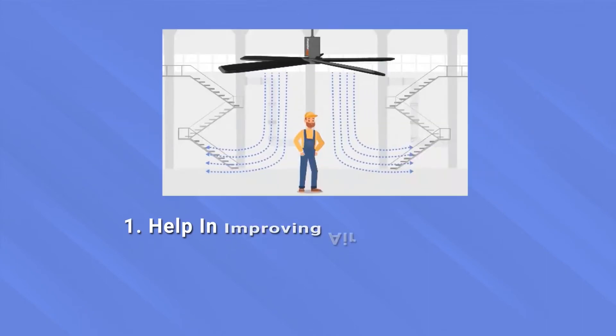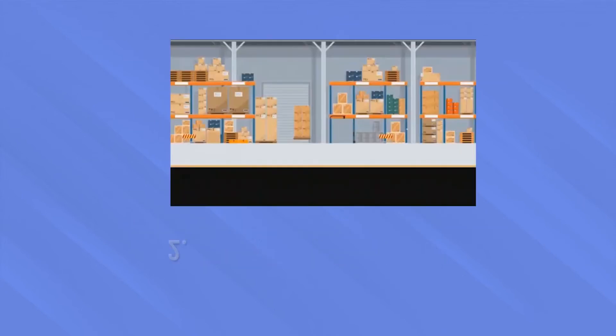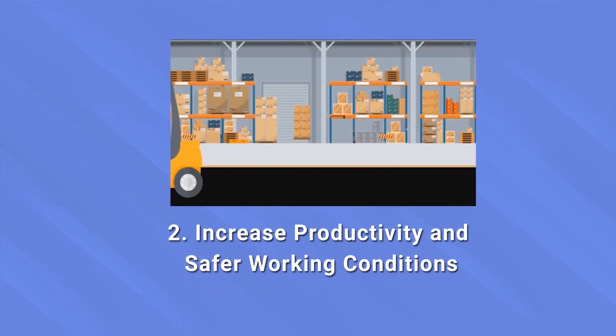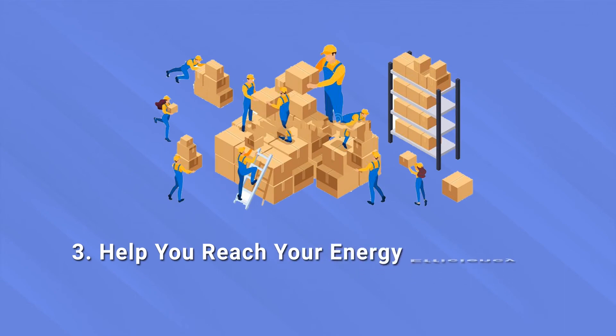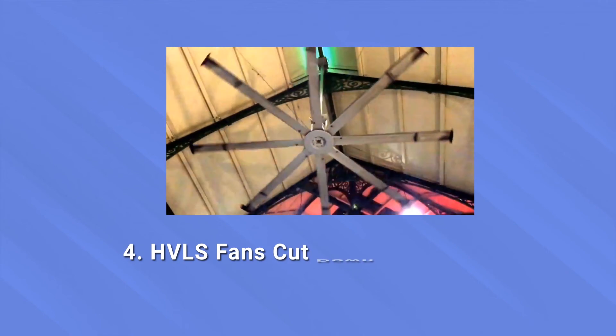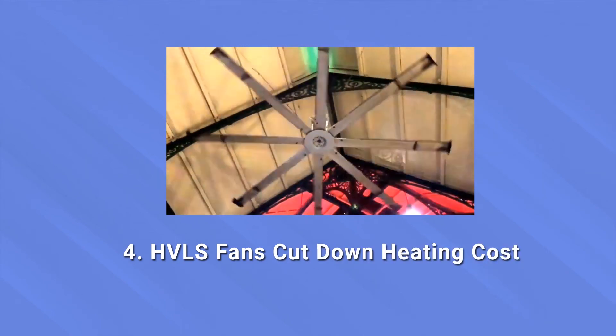Firstly, they help in improving air circulation and protect employee health. Next, they can increase productivity and provide safer working conditions. They also can help you reach your energy efficiency goal. And if you have decided to buy an HVLS fan, it can cut down the heating cost.